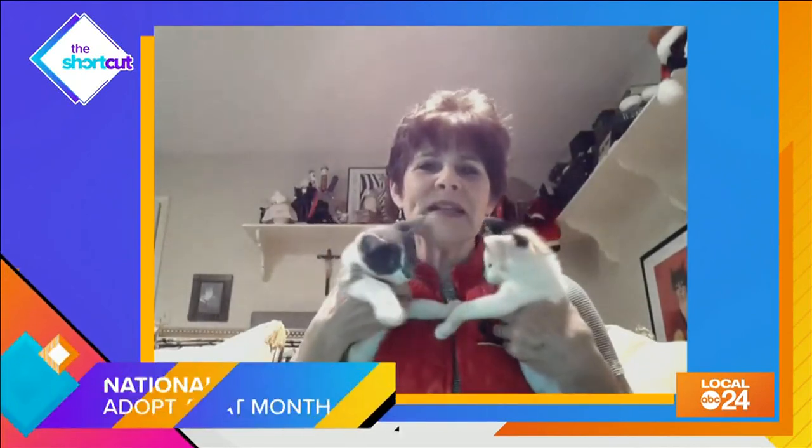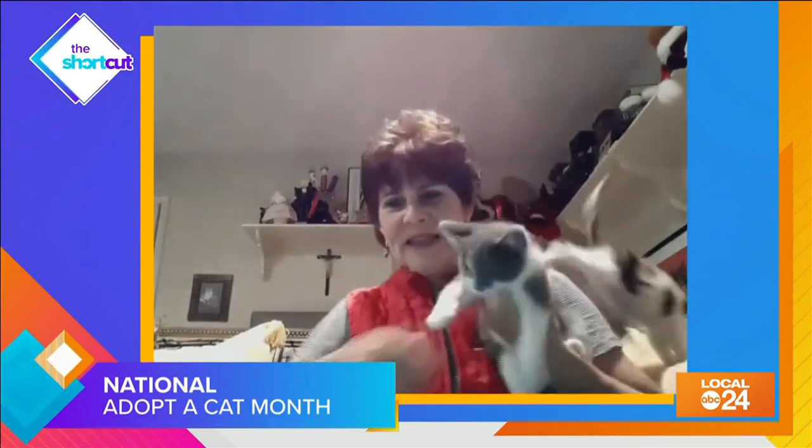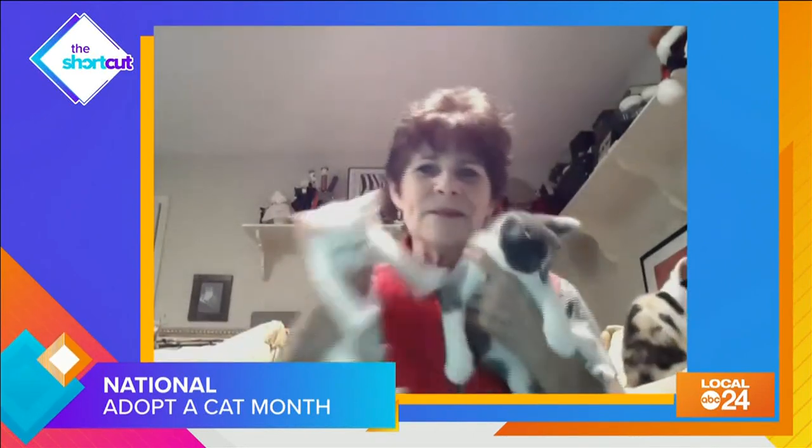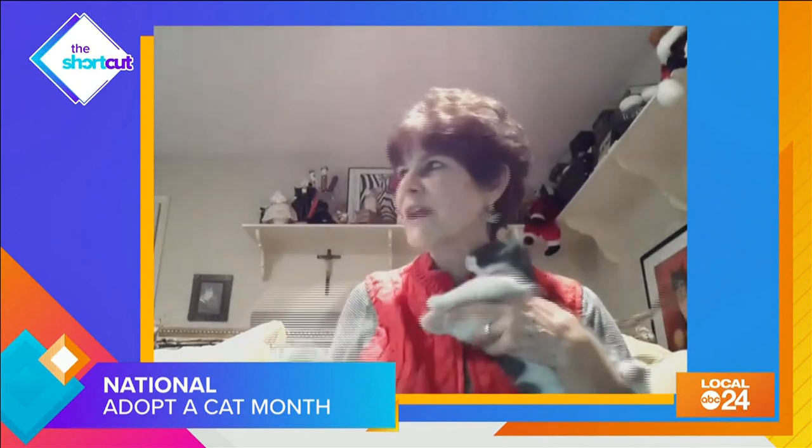Well, I've got kittens that I actually bottle fed. It's raining cats and dogs right now, but these were some of my bottle babies that are now available for adoption. This is Sterling. This is Sinatra — he is a flame point Siamese mix. These were all from the same litter, and they're all totally different. And here's Slide.